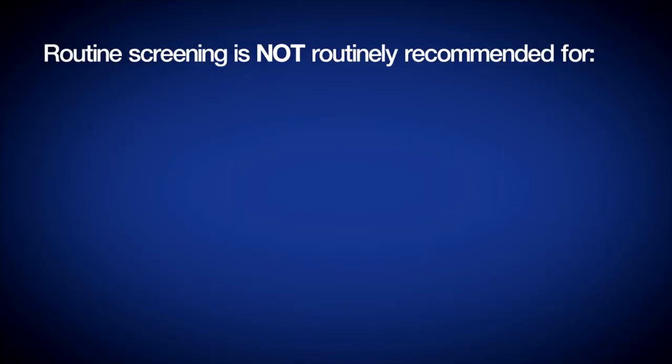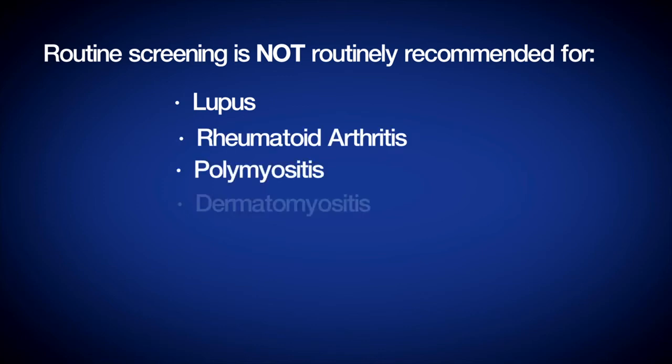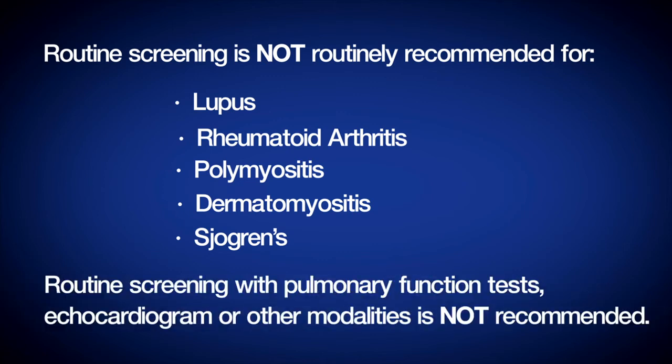In other connective tissue diseases, such as lupus, rheumatoid arthritis, polymyositis, dermatomyositis, or Sjogren's, routine screening with pulmonary function tests or echocardiogram or other modalities is not routinely recommended. So if you have these underlying diseases, you may not need to undergo screening for the development of pulmonary hypertension.